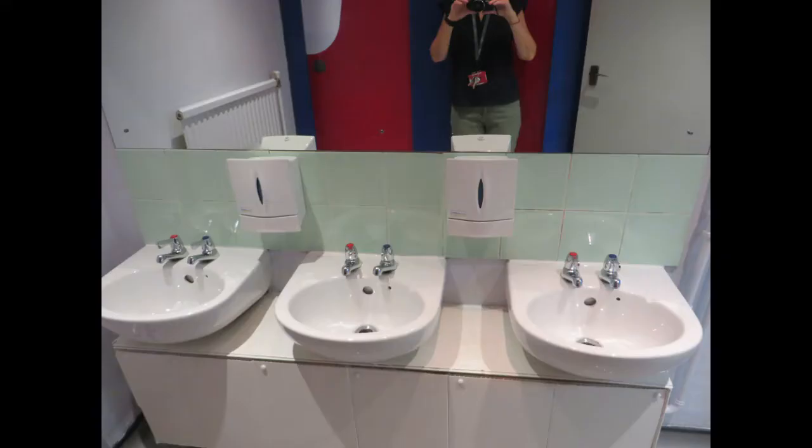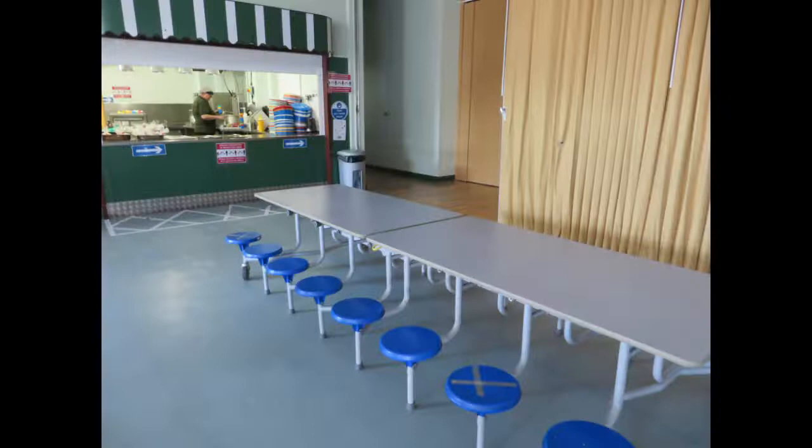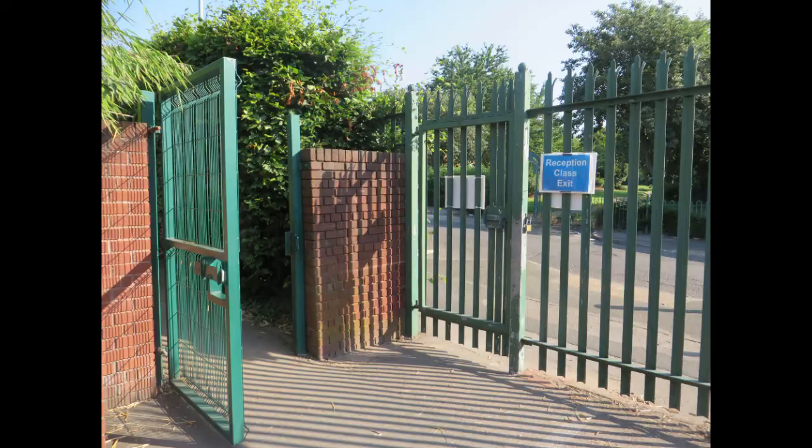I wonder if you can manage your buttons and zips by yourself. See if you can practise before you come to school, but don't worry if you get stuck because your teachers will help you. This is the dining hall where you will come to have your lunch. Parents, in reception, every child will have a free school meal. When it's time to go home, your mummy or daddy or childminder or carer will wait in the playground, and we will send you out to meet them. And then you'll go home through this gate.